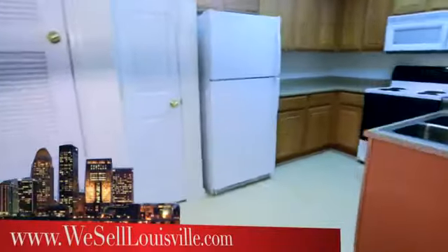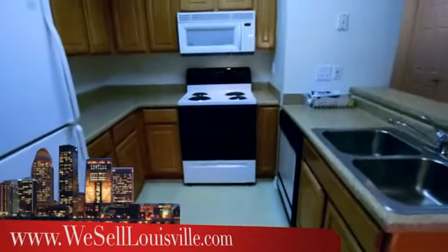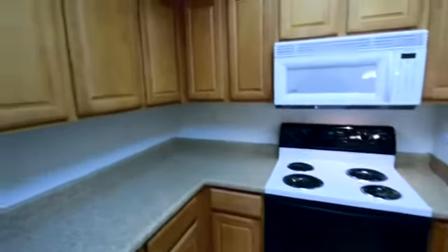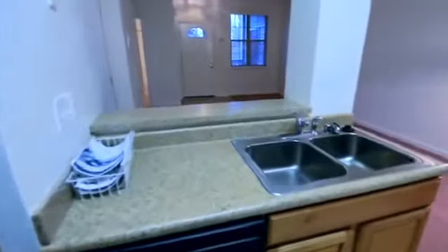We'll head into the kitchen and dining room area here in front of us. You'll notice the kitchen is wide open to this great room, which gives you accessibility to any guests that are over while you're putting together dinner or lunch or breakfast. Lots of countertop space and cabinets as well.